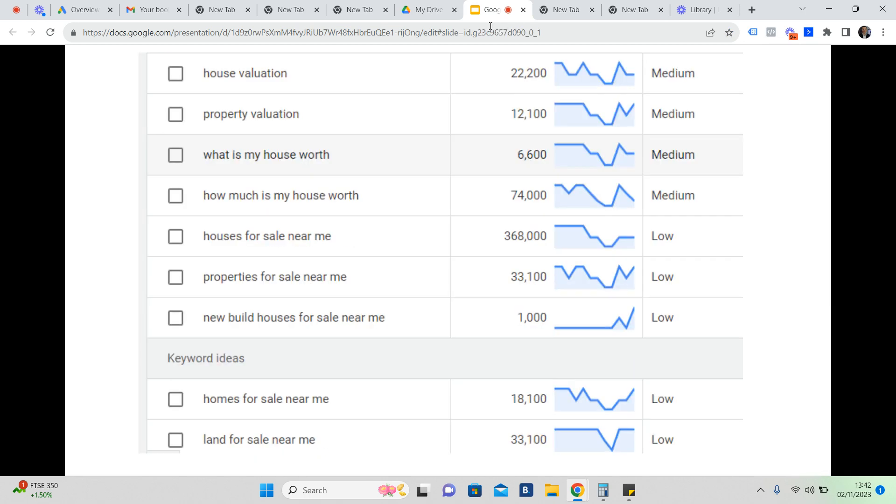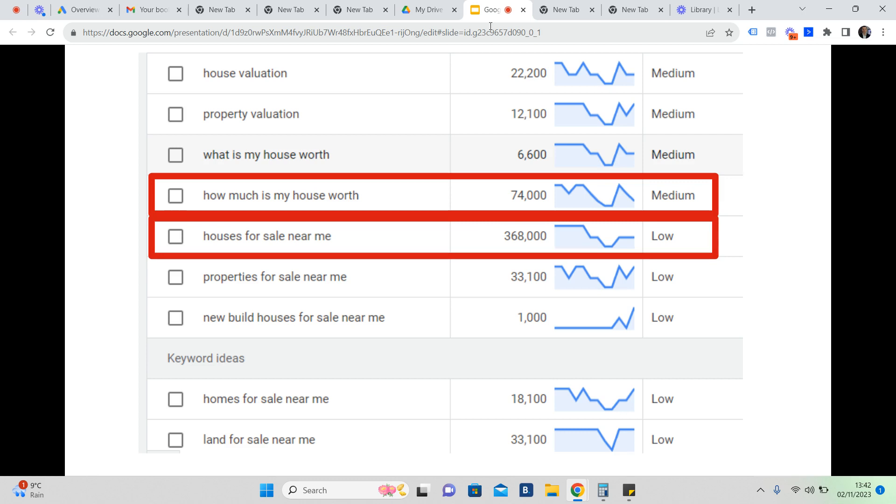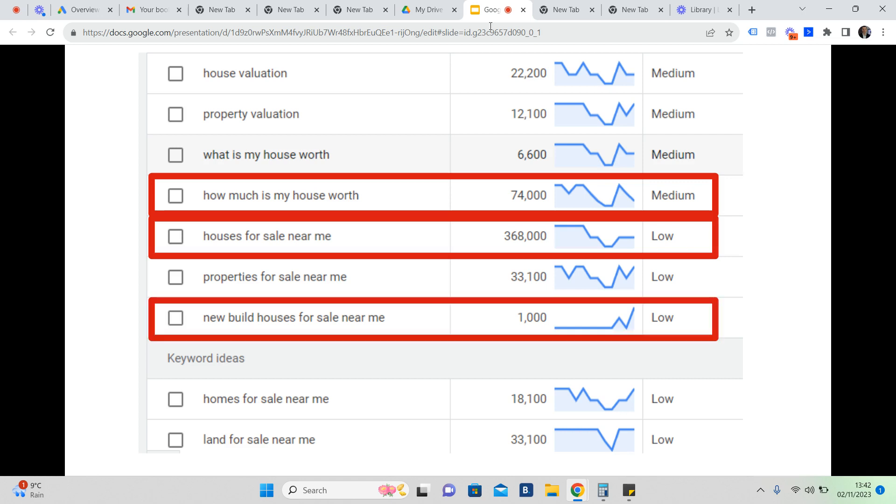Looking behind Google Ads at the keyword planner: 74,000 people did a Google search over the last 11 to 12 months and basically went to Google and asked 'how much is my house worth?' The term 'houses for sale near me' — which could indicate someone looking to buy, a first-time buyer, or an investor — had 368,000 searches over the same period, with very low competition. 'New build houses for sale near me' accounts for about a thousand searches.